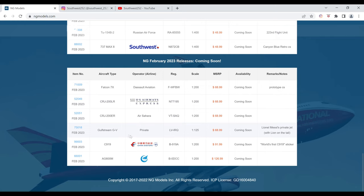Next up we have a private Gulfstream G5 in Lionel Messi's private jet livery with the lion on the tail. The registration is LV-IRQ. It is $68.99 and the item number is 75018. There is no image for this model.